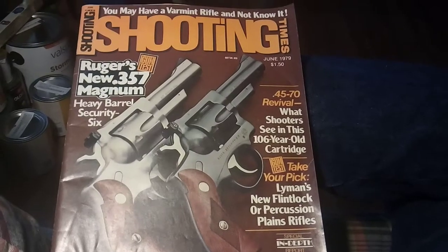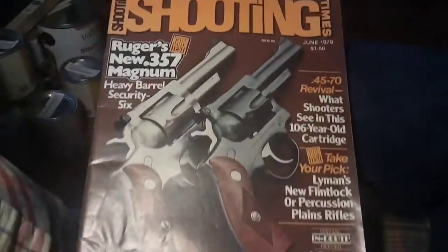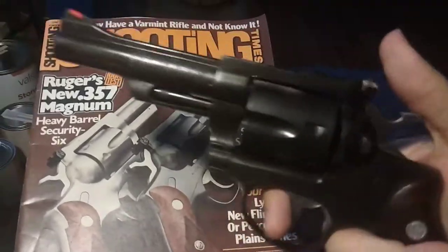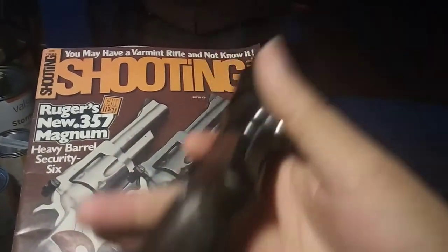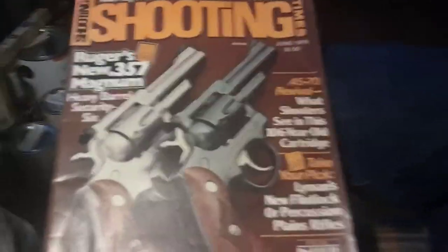Why am I looking at a magazine that's dated June 1979, you may ask? Well, my younger brother asked me to do a review on my old Ruger Security 6. My brother actually got this magazine for me at the pawn shop he used to work for.